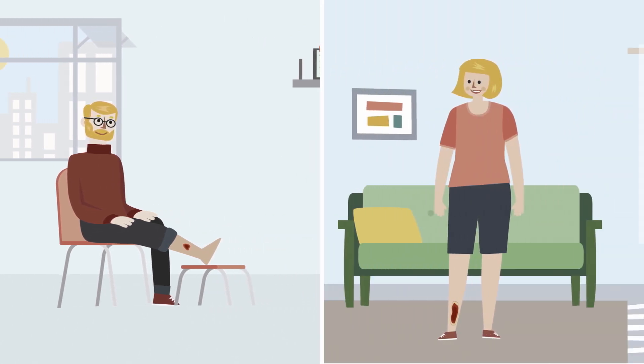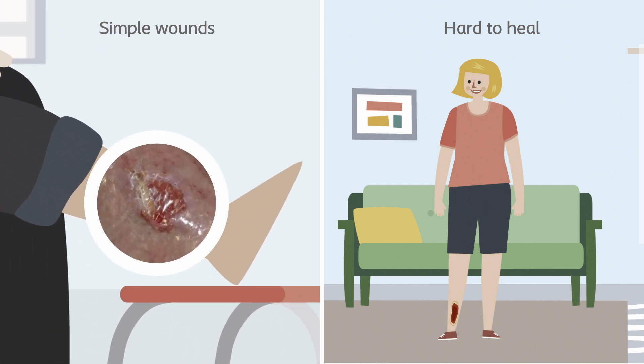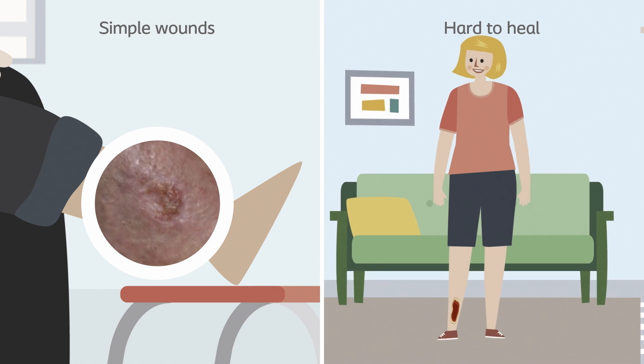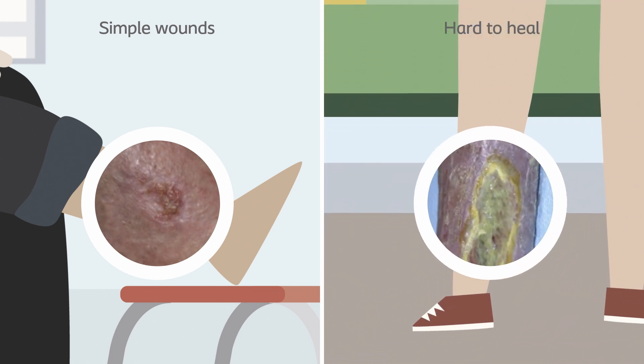Wounds can generally be categorised into two areas: simple wounds, also known as acute, or hard to heal wounds, sometimes known as chronic. Simple wounds are expected to pass through the normal phases of healing, whereas hard to heal wounds can become stuck in an inflammatory phase, which results in a slow or incomplete healing process.